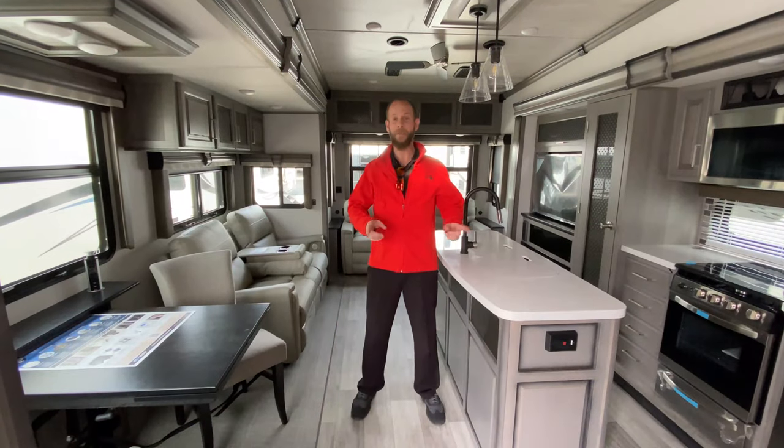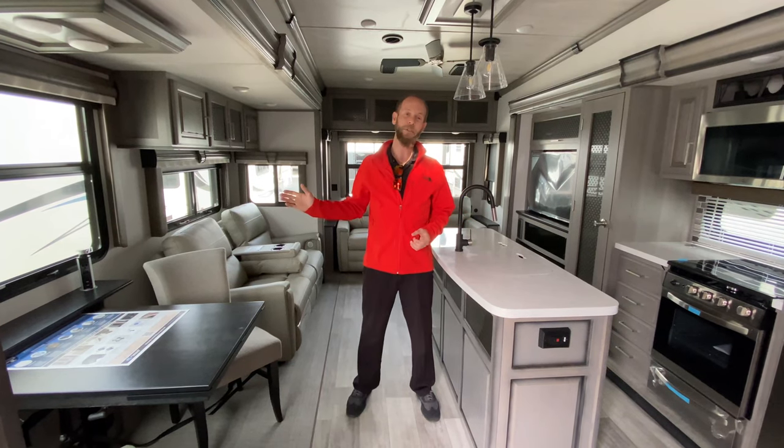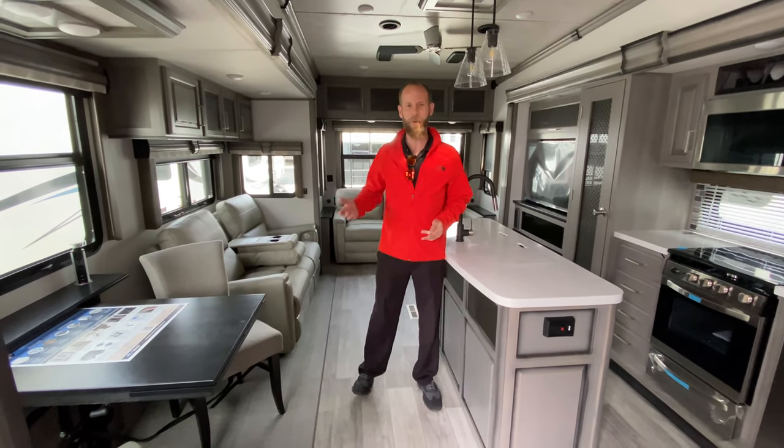Now that we're inside — before I forget — the height is right at 13'6", and the length is just under 41 feet. I think it's 40 foot 10 inches.